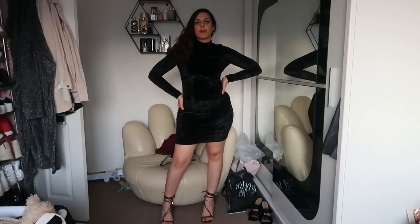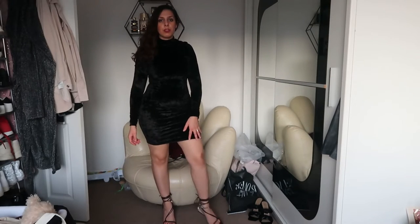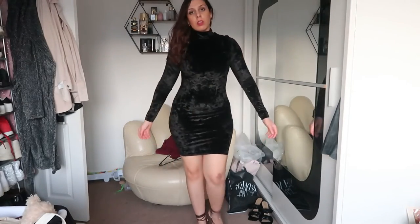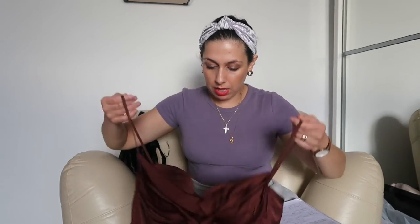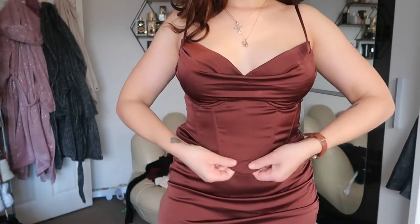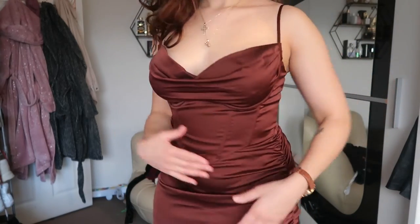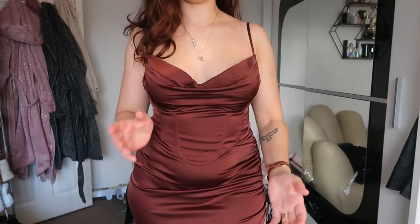For elegant necklines, I have this velvet halter-neck dress — it cuts in the middle and it's really elegant. It will look good on many different women. This dress has a drape here that also gives the look of a cowl neck, and the waistline has ruching too, giving that cowl neck effect.